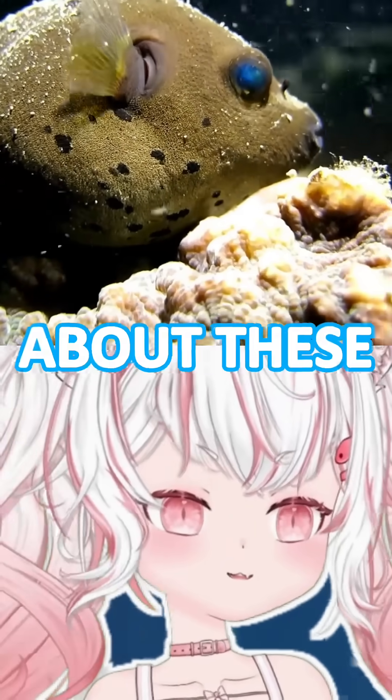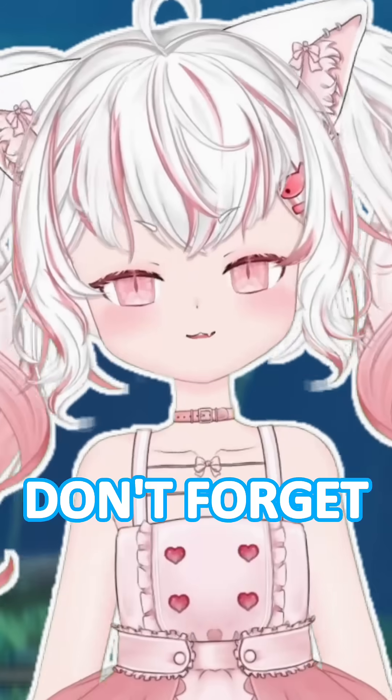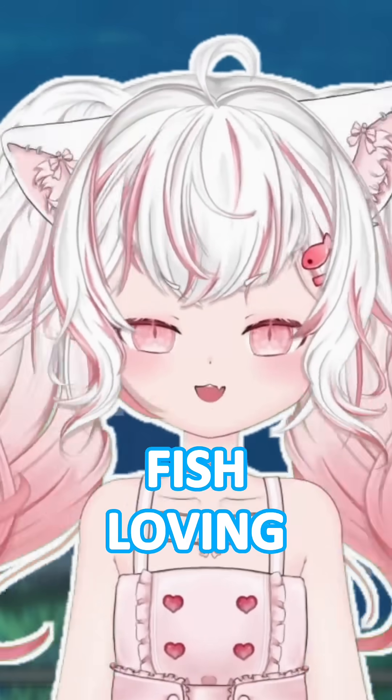I hope after this video you've learned a thing or two about these cute little friends. Don't forget to like and subscribe for more fish facts from your fish-loving cat.